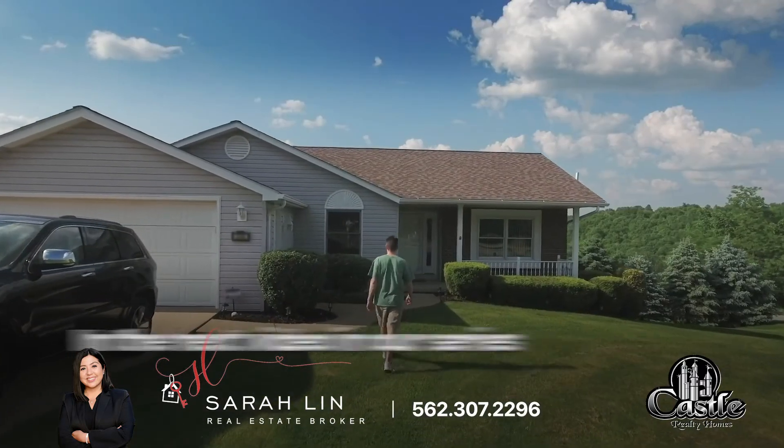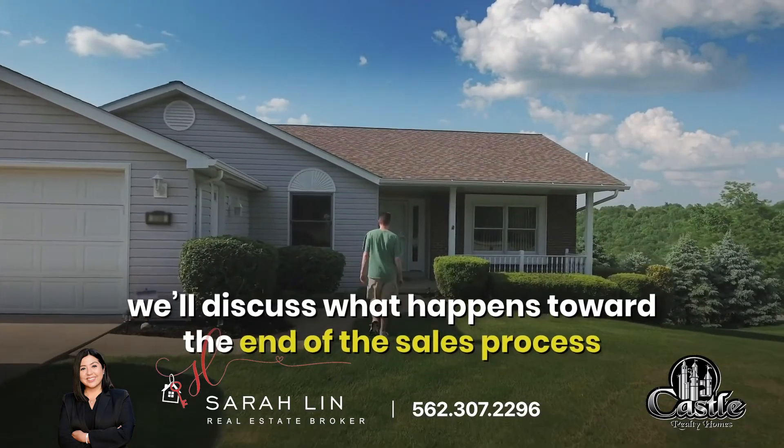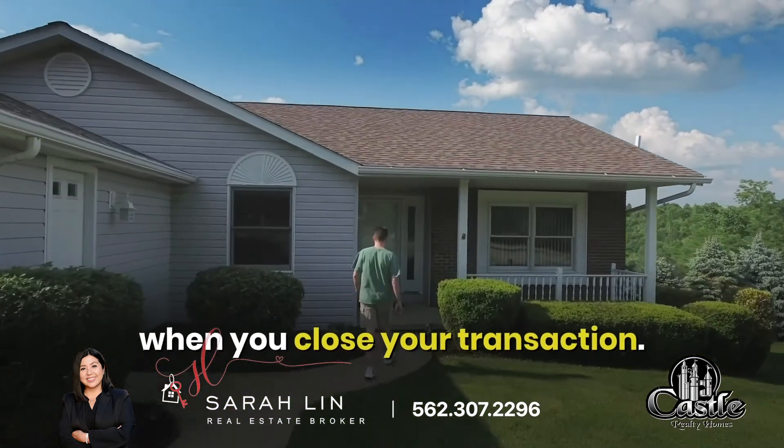In the next video in our series, we'll discuss what happens toward the end of the sales process when you close your transaction. If you're interested in learning more about how my team and I can guide you throughout the entire home selling process, don't hesitate to contact me today to get started. I'm Sarah Lin, and I look forward to hearing from you.